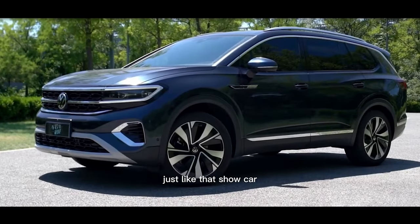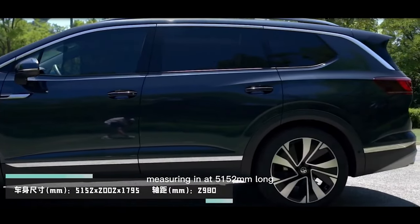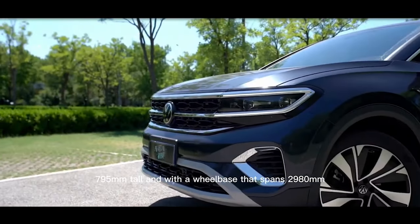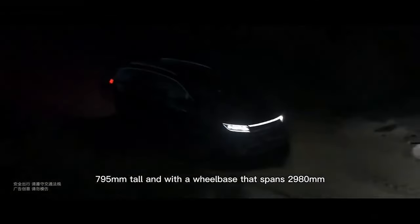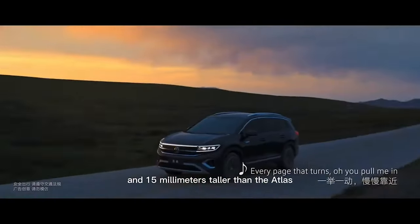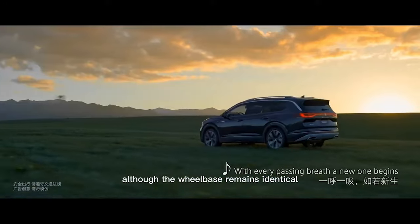Just like that show car, the finished product commands a large footprint, measuring in at 5152mm long, 2002mm wide, 1795mm tall, and with a wheelbase that spans 2980mm. For some context, that is 112mm longer, 12mm wider and 15mm taller than the Atlas, which is sold in China as the Terramorn, although the wheelbase remains identical.